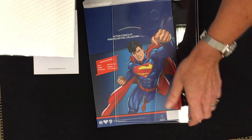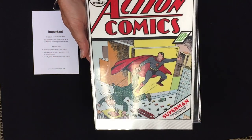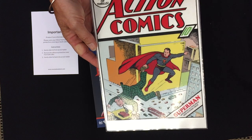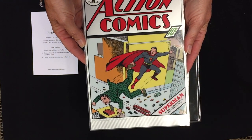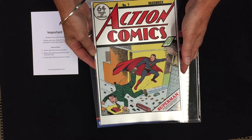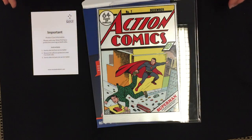It comes in a Perspex holder which is ideal for display. This one is in mint condition — original copies are very scarce, so you won't want to delay placing your order. Don't forget to subscribe to our channel so you don't miss out on any future releases.